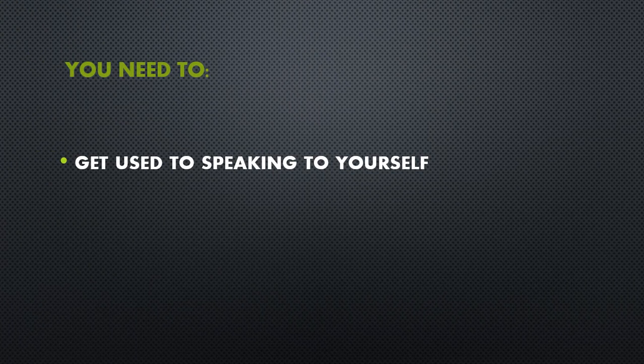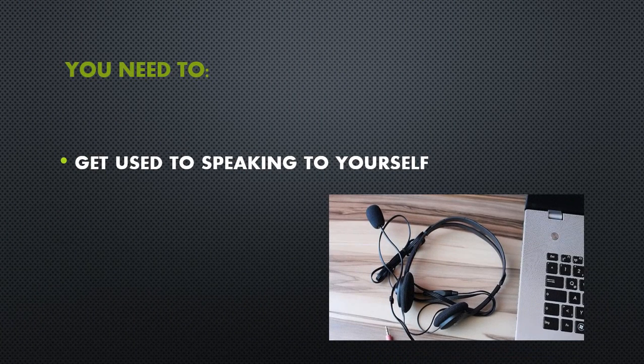Remember that you will not be speaking to a live examiner. Instead, you will be wearing headphones and speaking into a microphone so that your answers can be recorded for later evaluation by an official ETS rater. You need to get used to speaking to yourself into a microphone with whatever background noise may exist in the room from the other examinees.